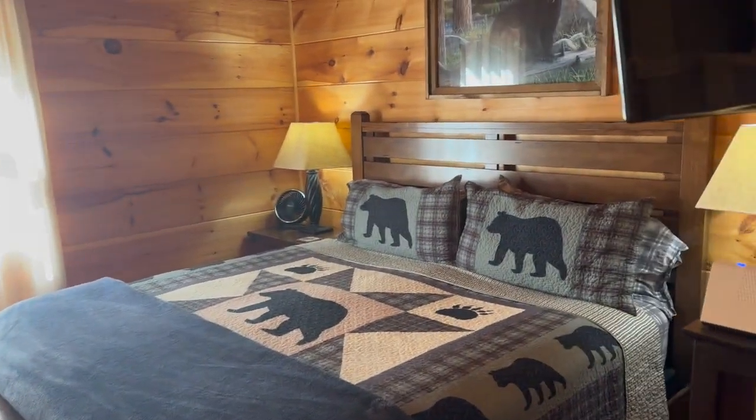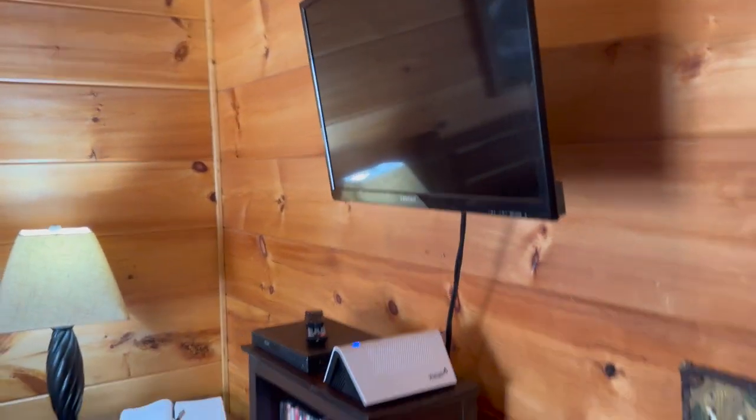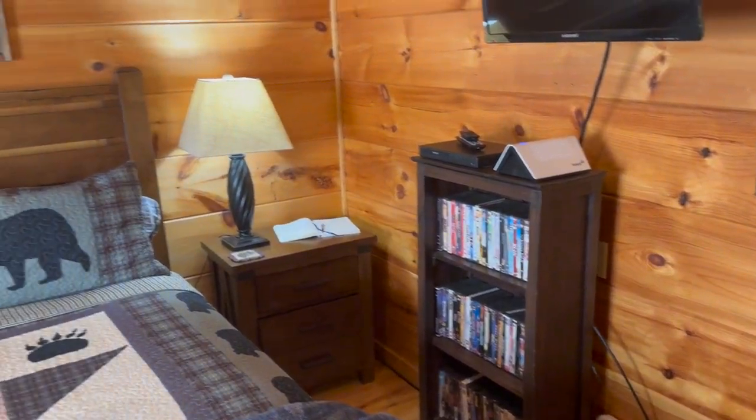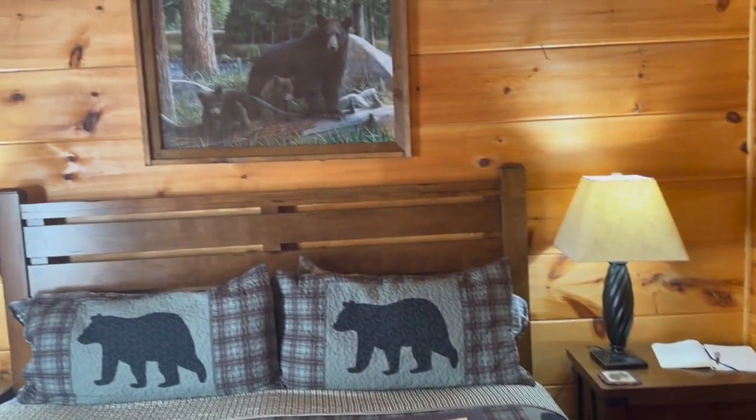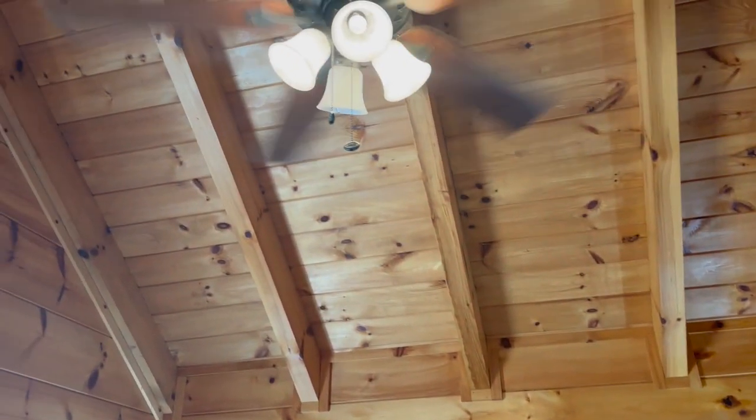This is a one-bedroom cabin — king-size bed, television, DVD library. Ceiling fan.